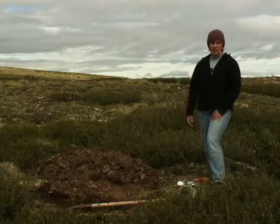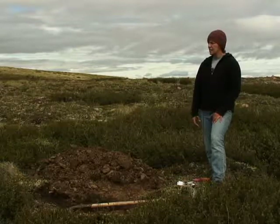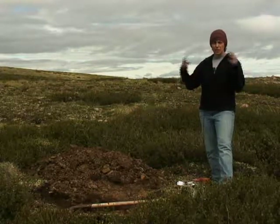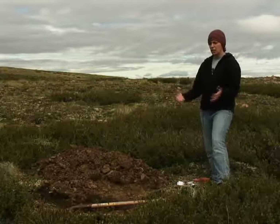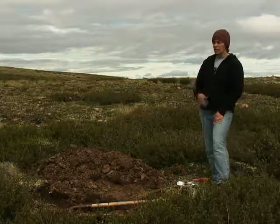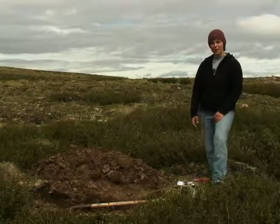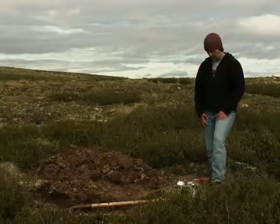The generally hummocky topography around here is another indication of that parent material. This landscape also has quite a bit of evidence of thermokarst — areas where large chunks of ground ice have melted away, leaving small stone-filled depressions throughout the landscape. You're walking along and all of a sudden the land just drops away into a sort of big crater, where basically a large chunk of ice has melted and left that depression behind.